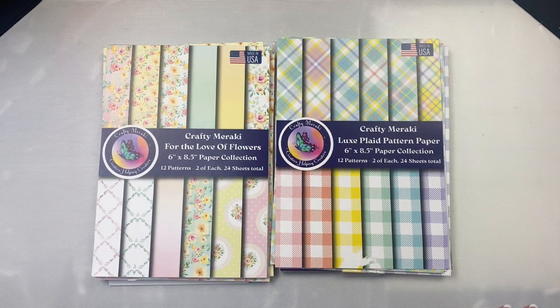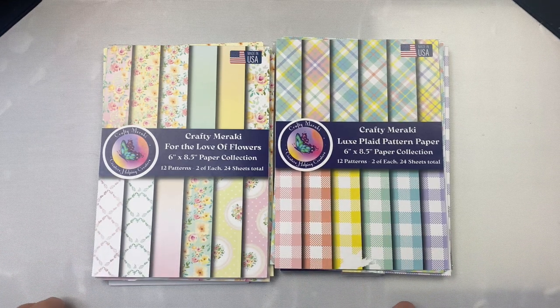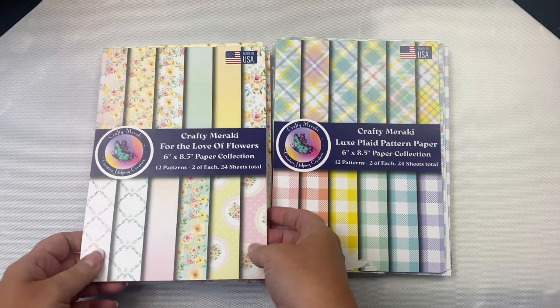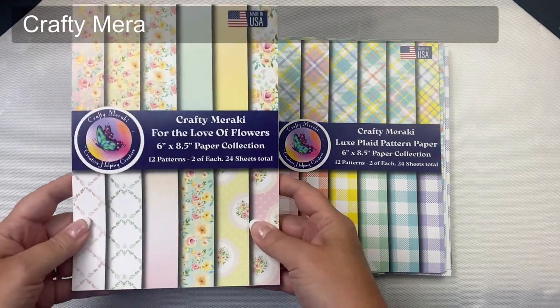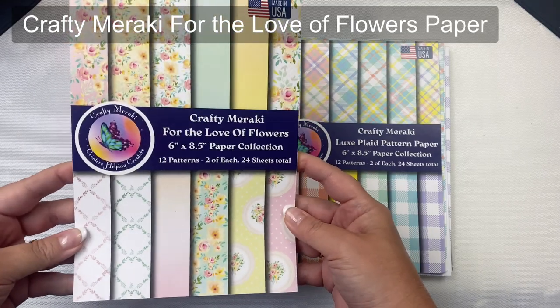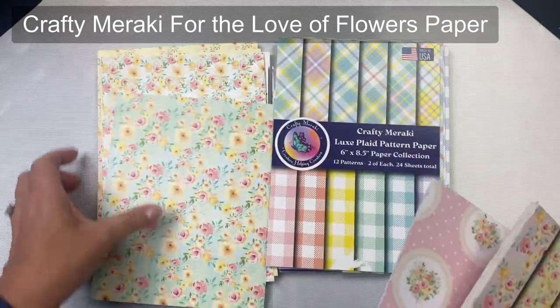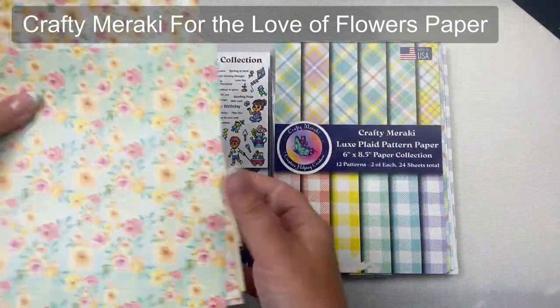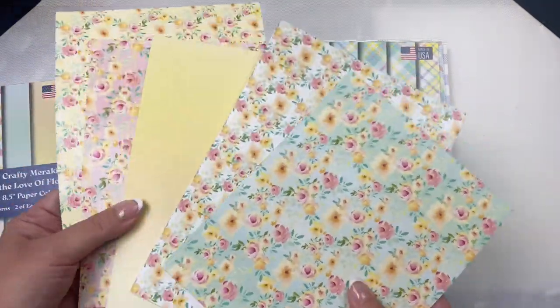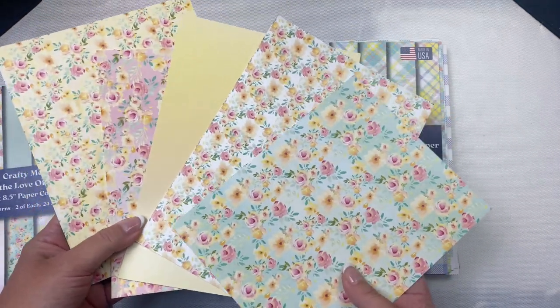The super sponsor I'm featuring today is Crafty Meraki, and I will be using these two pattern paper pads. These are six by eight and a half inch pads and they have 12 patterns, two of each with 24 sheets total. This one on the left is called For the Love of Flowers and I have selected five patterns here. One is a yellow ombre pattern but the rest are the same floral patterns with different colored backgrounds.